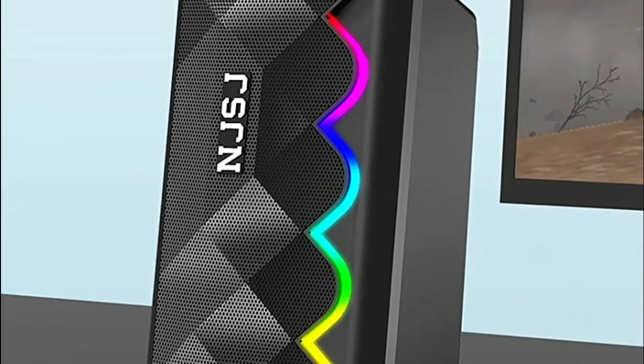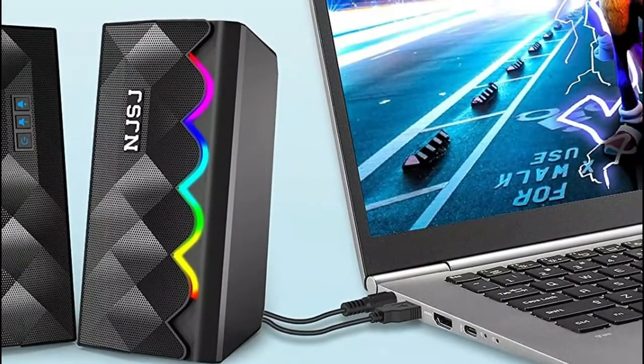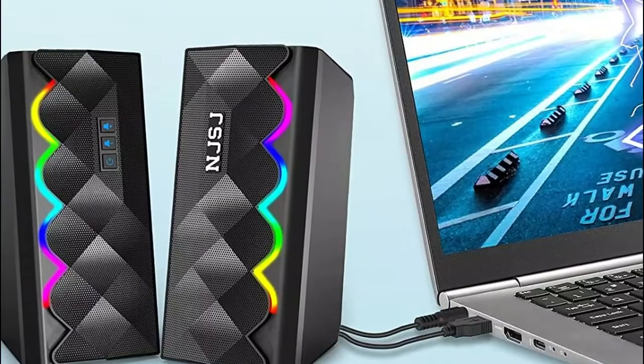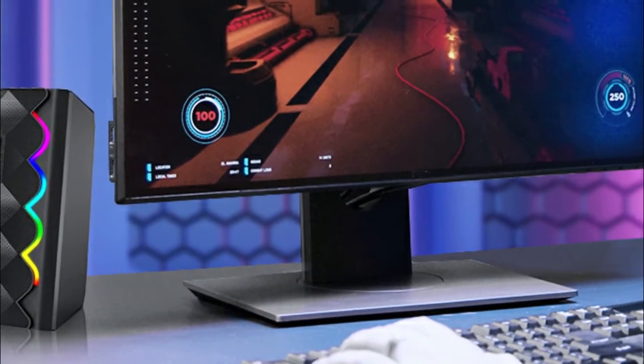Compatible with most Bluetooth devices, and the 3.5mm connection mode works with most devices equipped with a headphone jack. Equipped with 10-watt advanced sound drivers with full-range 2.0 channel enhanced stereo, providing high pitch and bass performance for a superior audio experience.